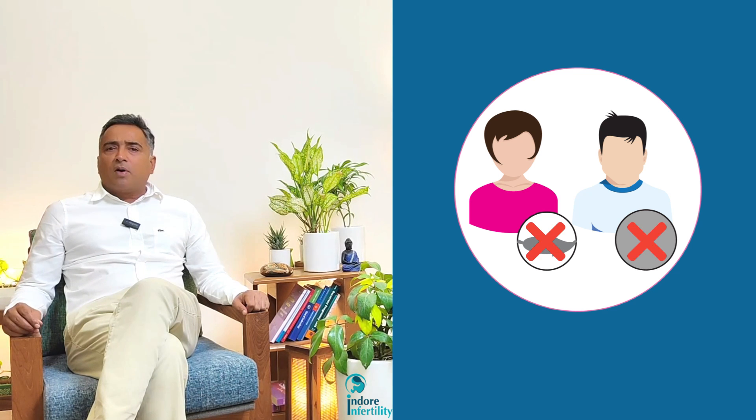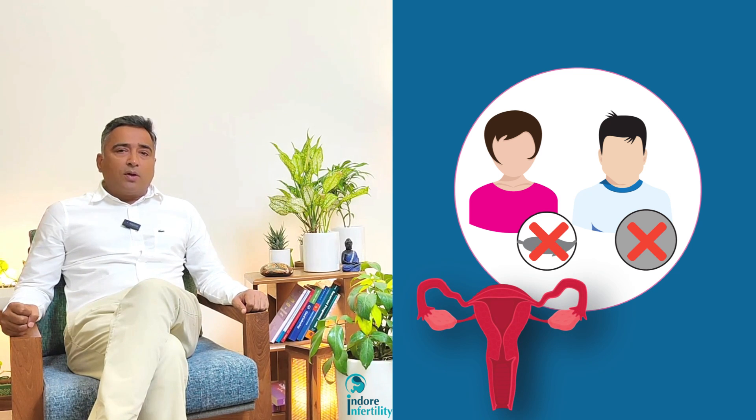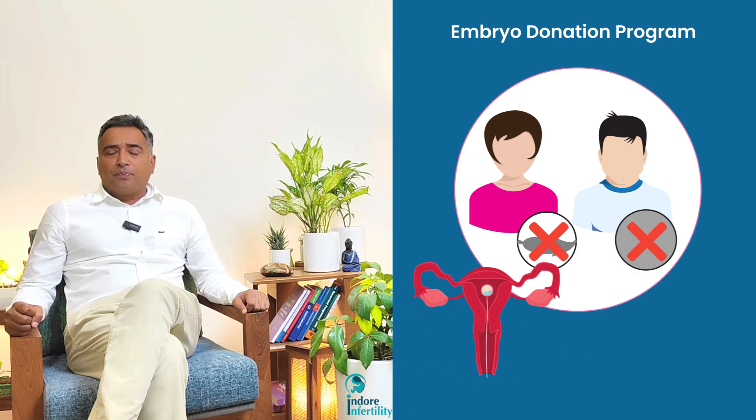For example, consider a couple where the husband has azoospermia — no sperms and no chances of retrieval even with medications or surgical techniques like TESA or MicroTESE. Additionally, if the female partner has advanced maternal age with diminished ovarian reserve and very low AMH levels, there are absolutely no chances of getting an egg or sperm from that couple, though the uterus is normal. In that case, the only options left would be either adoption or an embryo donation program. So yes, embryo donation is legal and indicated in certain cases.